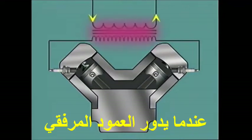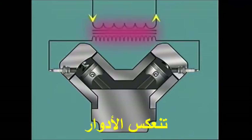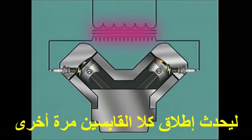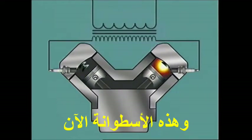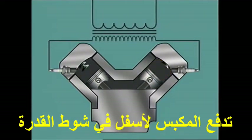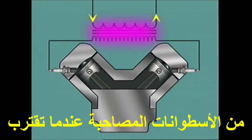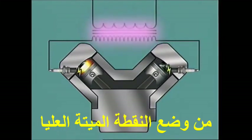When the crankshaft rotates through one revolution, the roles are reversed and the waste cylinder becomes the event cylinder. Firing of both plugs again takes place, and this cylinder now drives its piston down on the power stroke. This same process occurs on each pair of companion cylinders as they approach the top dead centre position.